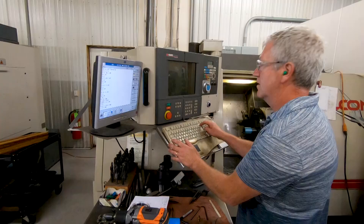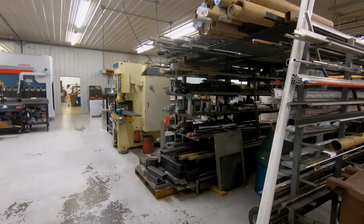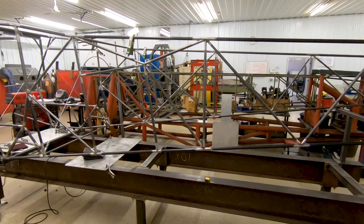We build Super Cubs, PA11s, J3s, PA12 kits — experimental. We do some machining, industrial machining, and we support experimental aircraft and the builders.